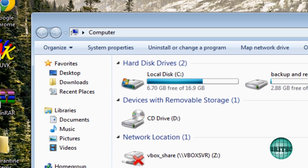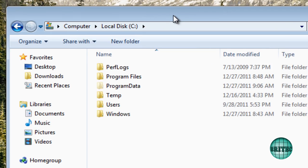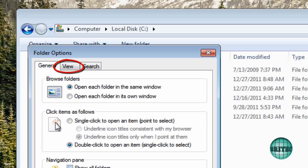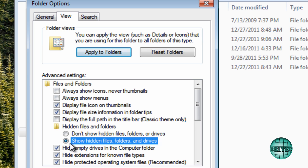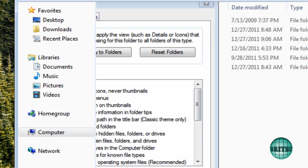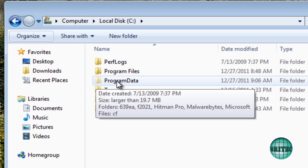Let's look at where it lives. Go to My Computer, then the C: root directory. Go to Organize, then Folder and Search Options. Make sure you are showing hidden files and folders — go to the View tab, then 'Show hidden files and folders.' I also like to unhide extensions for known file types so we can see them clearly. Click Apply and OK.